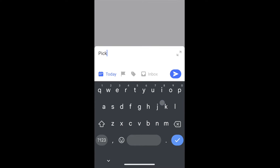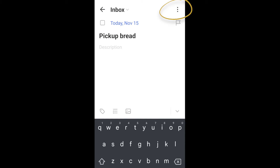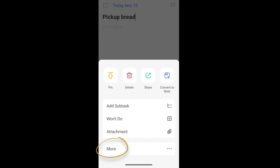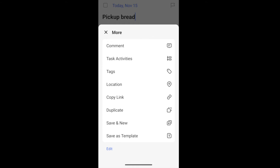Let's say we want to pick up some bread. If we hit the two arrows on the right side, and then the three dots in the upper right corner, this brings up the action menu. Now we don't see a location option here, but if we click the More option, we get a list of other options including location.